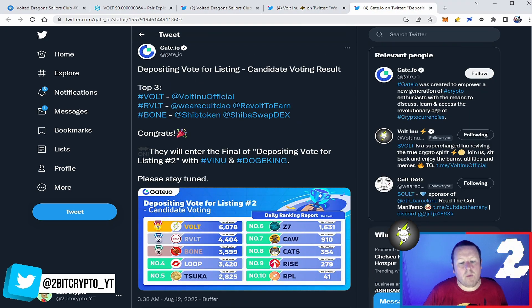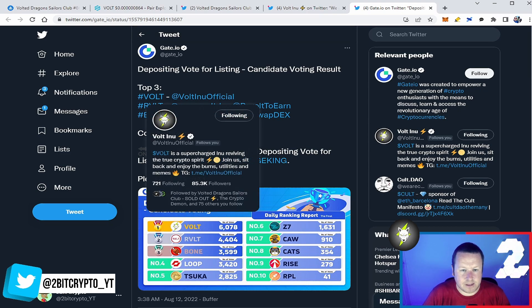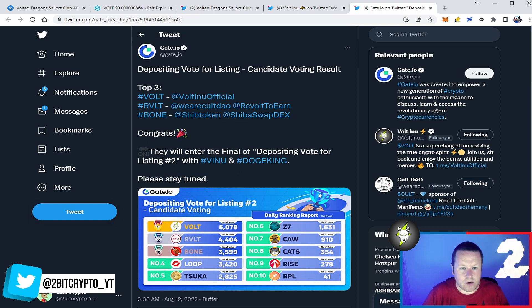And then finally, the power of the Vault army — it's when you know you're in a project with a strong community. Deposit votes for listing candidate voting results, top three — Vault taking the lead. So Vault will be listed on gate.io, which is pretty exciting and just adds more volume coming through. That listing happened a couple of days ago, so lots of stuff coming through with Vault right now.